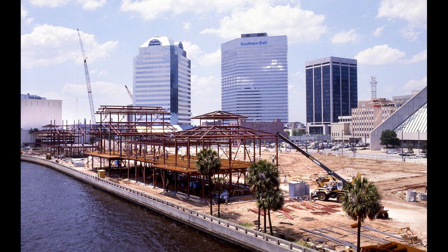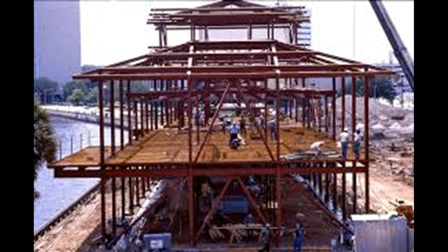The idea was to give people a more familiar experience — something more relatable, like the mall experience — but downtown. There was a lot of work put in during 1986 to get the Landing constructed.